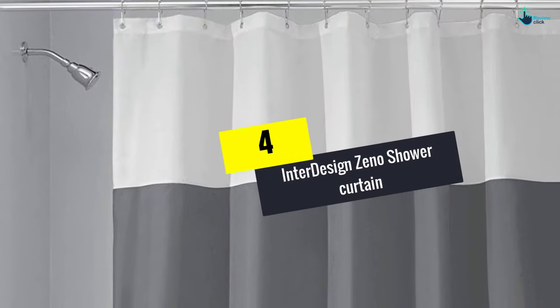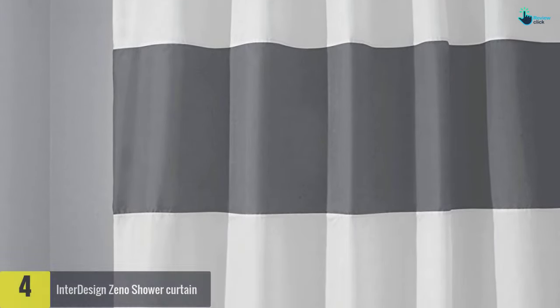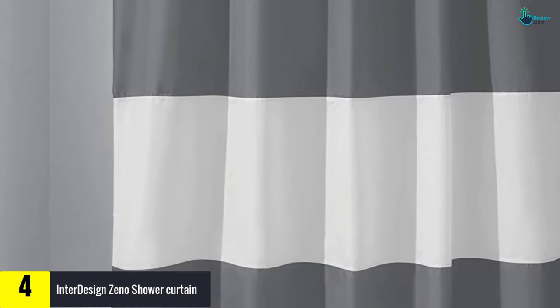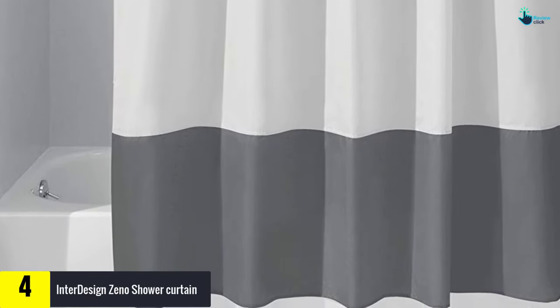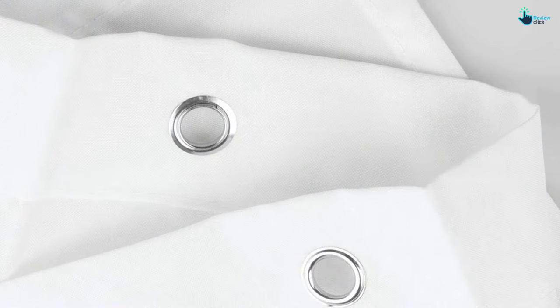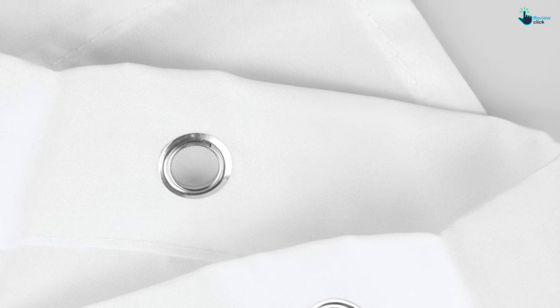Moving on at number 4, we have the Interdesign Xeno Shower Curtain. You can now take long and comforting showers without worrying about mildew, mold, rust or dirt by investing in the Interdesign Xeno Shower Curtain. The 72 by 72 inch curtain comes in a water repellent material that is also resistant to mildew and mold.